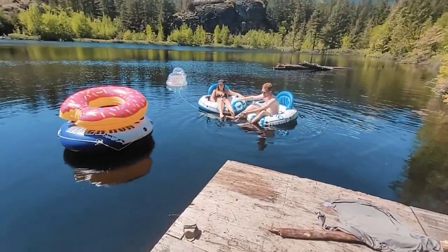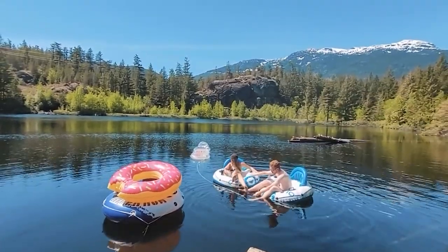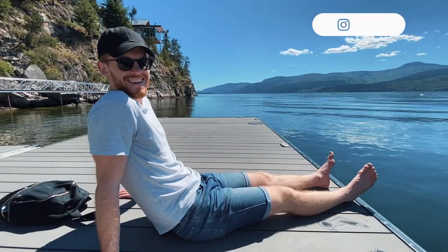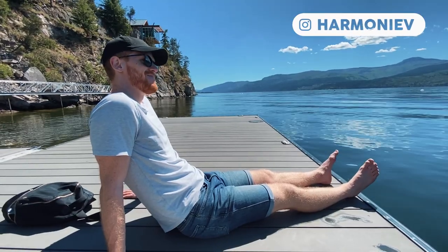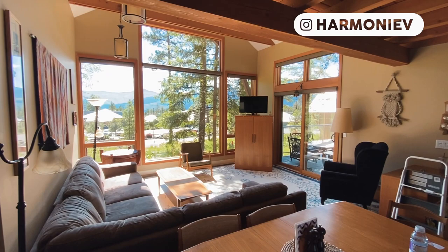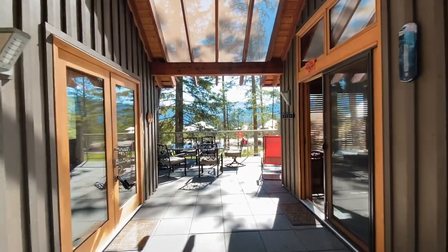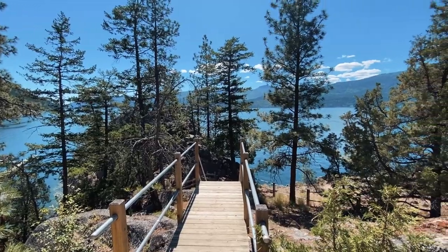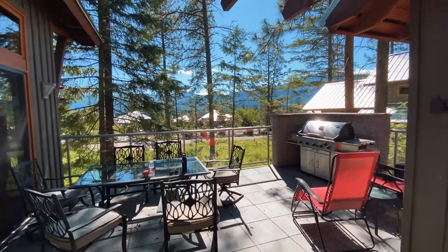Hi guys, my name is Harmony and I'm a digital content creator who lives in Vancouver, BC. So if you guys have been watching our cabin series, welcome back. And if you're new here, I'll get you up to speed. A few weeks ago, my partner Alex and I bought a cabin in the woods, and our plan is to turn this place into a lakeside boutique Airbnb. This cabin series is going to be the behind the scenes of making that dream a reality.